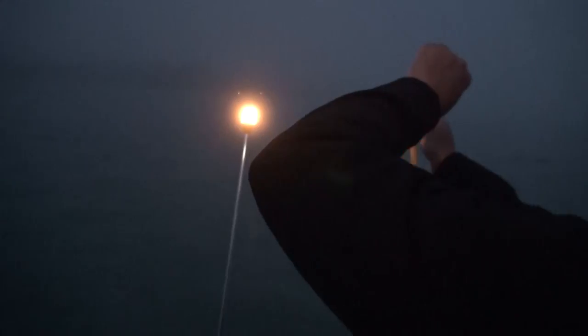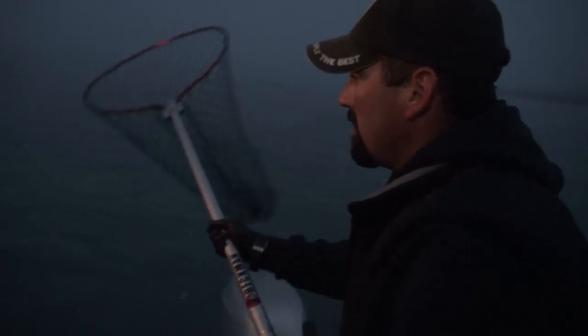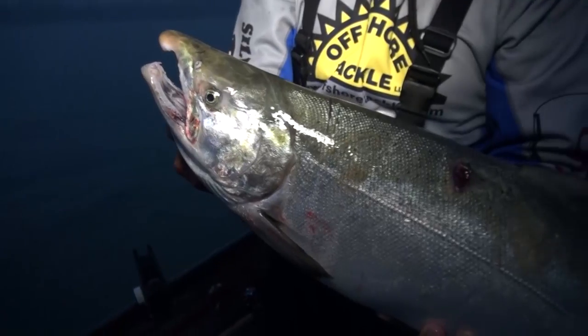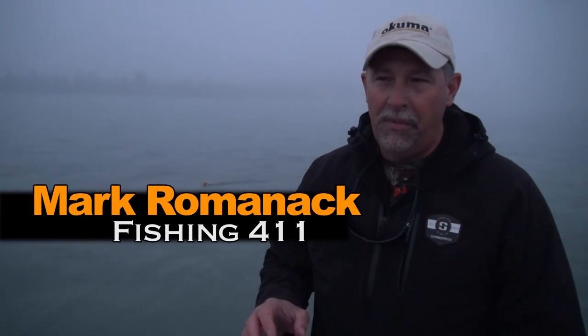We've got a silver on this morning — get out here early. Jake, you might have the distinction of being the first person to ever catch a silver on a planer board in Alaska. Look at that coho. It's early morning on the Kenai River in Alaska. We've only been on the water for a few minutes and we've already got our first silver in the boat. No surprises how that fish was caught — it was caught on a plug.